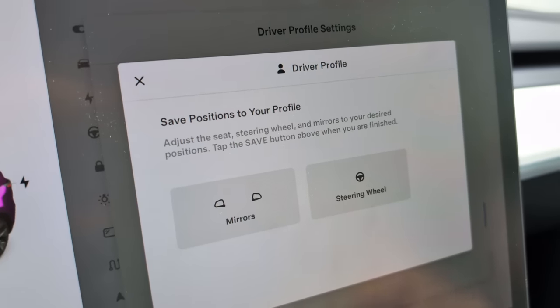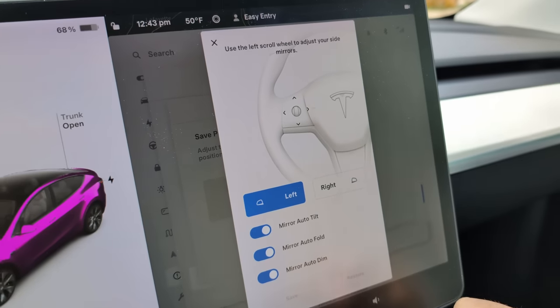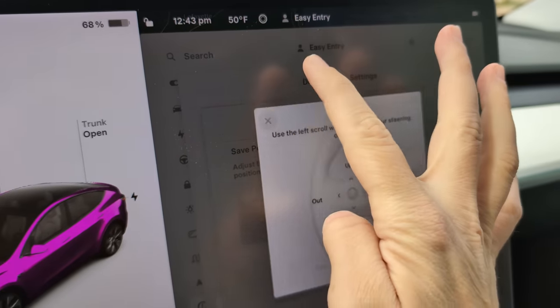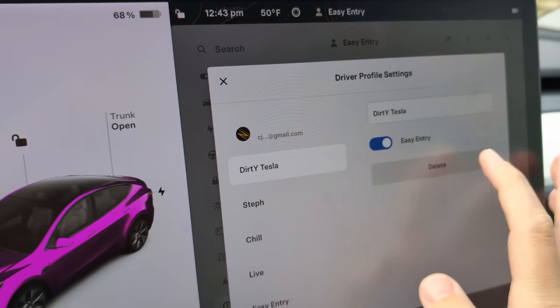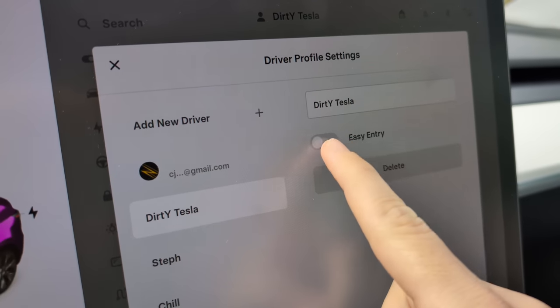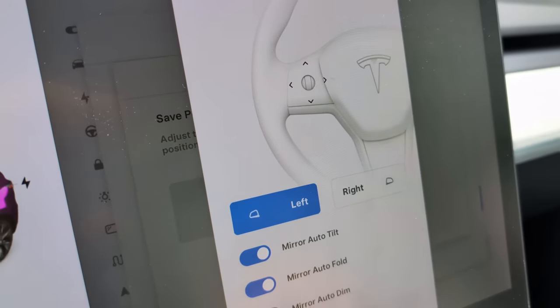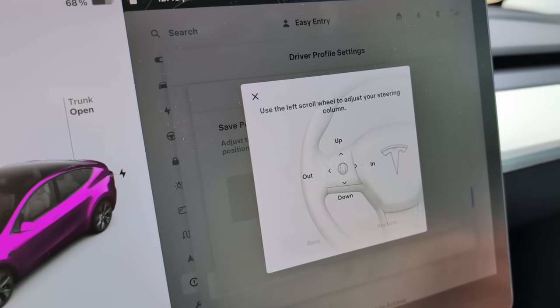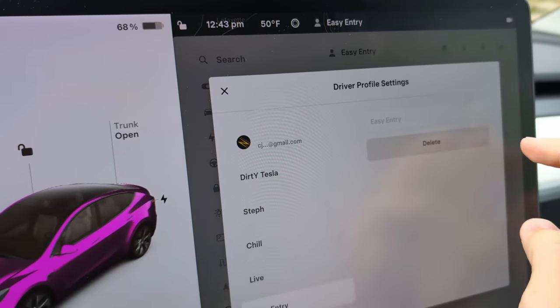Easy entry is a feature on a lot of higher-priced cars, but it's not obvious in the Tesla and many people miss it. In your Tesla you have driver profiles — when you walk up with your phone the seat, steering wheel, and mirrors all move to suit you. On top of that there's an automatic easy entry mode: when you park, everything moves out of the way — steering wheel up, seat back — making it easier to get in and out. When you put the car into drive, everything whirs into your driving position. This can be a lifesaver for people with mobility issues.